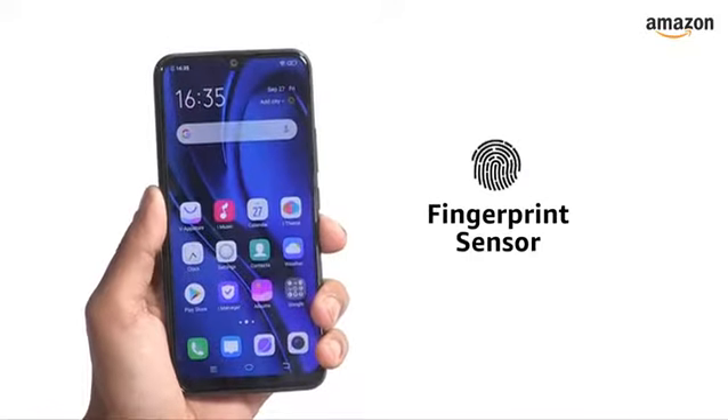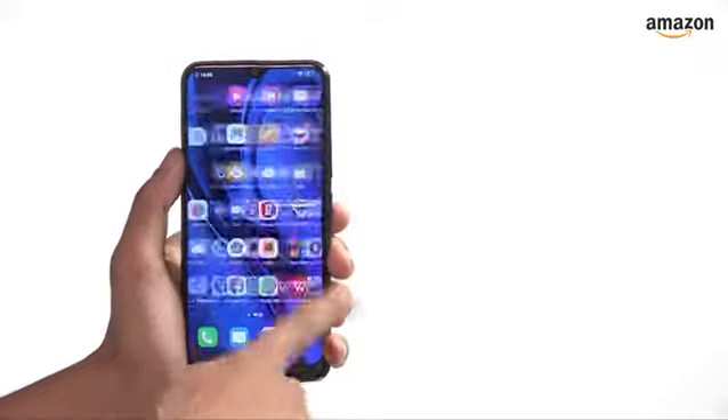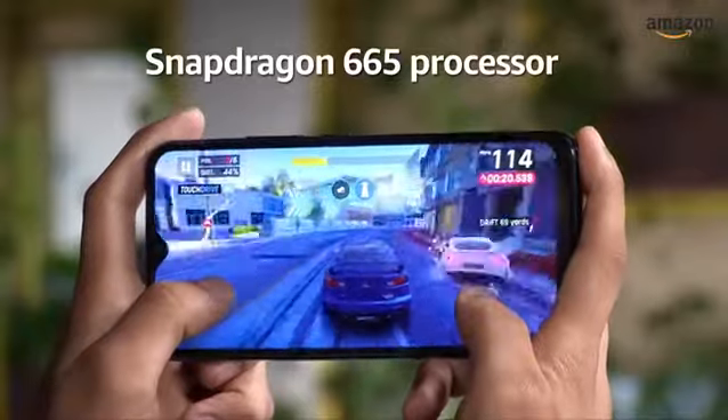For security, it has a rear mounted fingerprint sensor and also supports face unlock from the front facing camera. The Vivo U10 runs on the Funtouch OS based on Android, and for performance, it relies on the Snapdragon 665 processor.